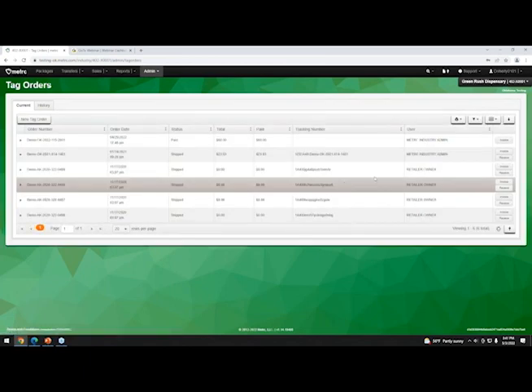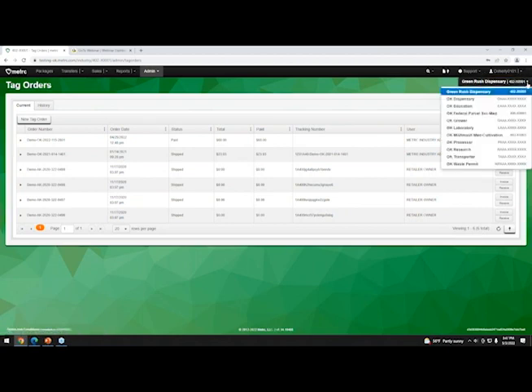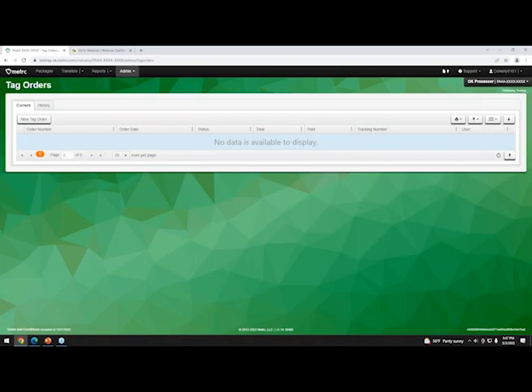Once logged in, in the top right corner click the arrow to add facilities — just enter the facility license number to add it. In the dropdown you can switch between different facilities under the same login — it's essentially a single sign-on situation. We're going to go to a processor license and then go to Admin.